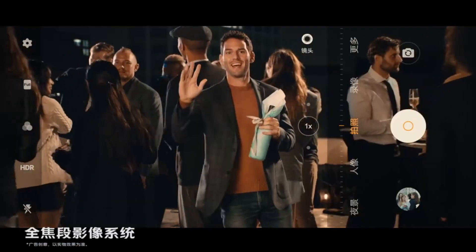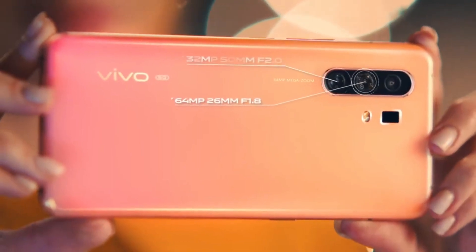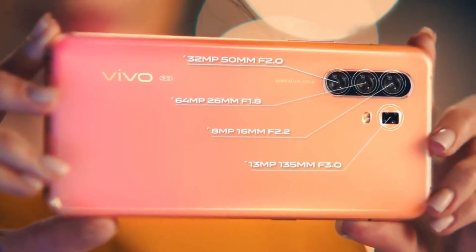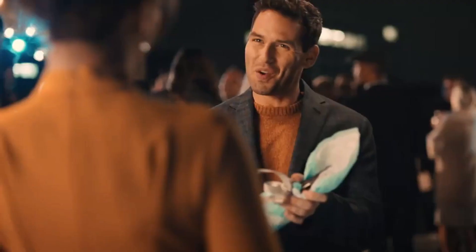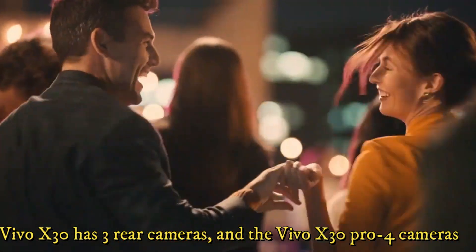Both phones share the same options, except the Pro model adds a 5x camera with periscopic optical zoom. The digital zoom reaches 60 times, a premiere on mobile phones. The Vivo X30 has three rear cameras, while the Vivo X30 Pro is available with four cameras.